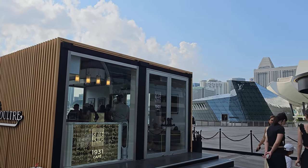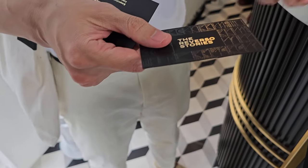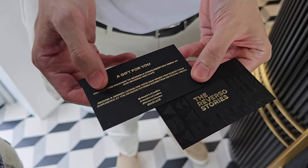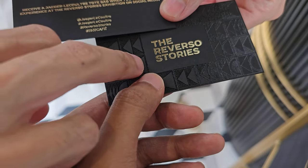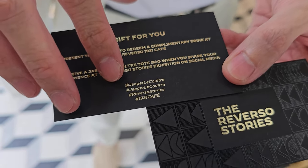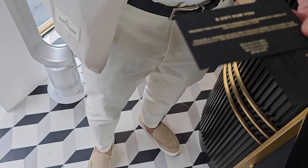We're done with the main exhibition hall and heading next door to the 1931 Cafe. You can keep the pelage pieces you make — very detailed and nice. There are also hashtags you can use to post on social media before heading to the exit.